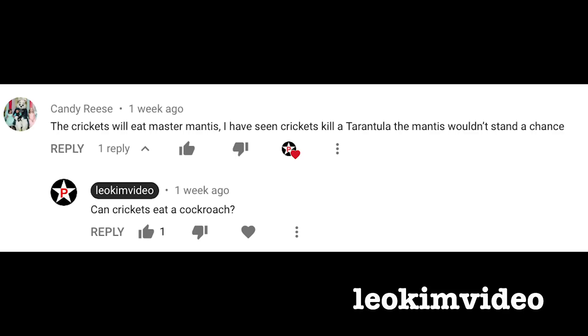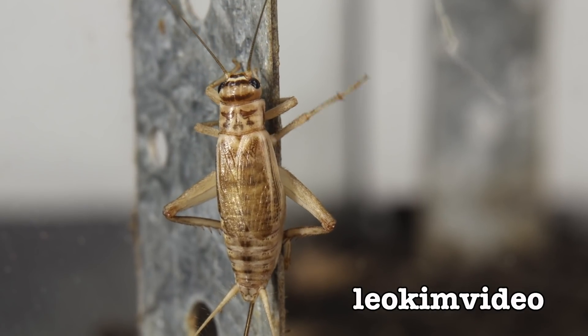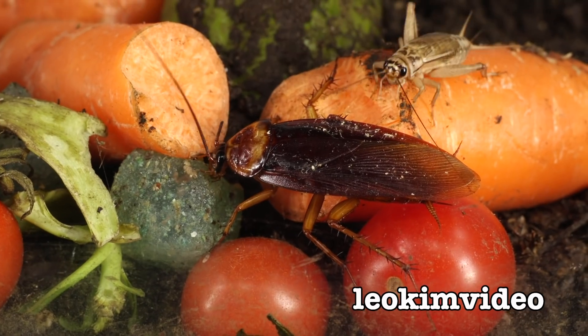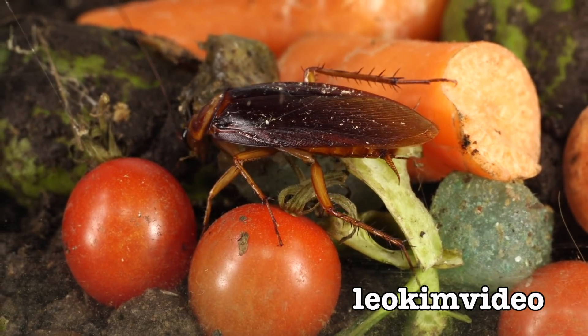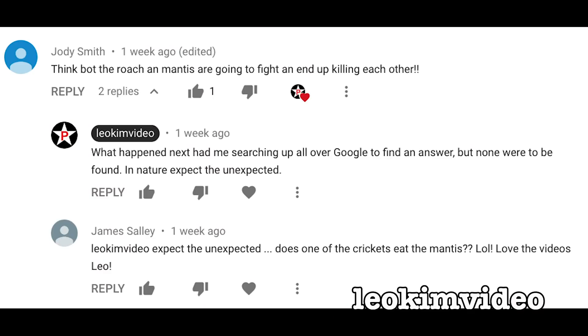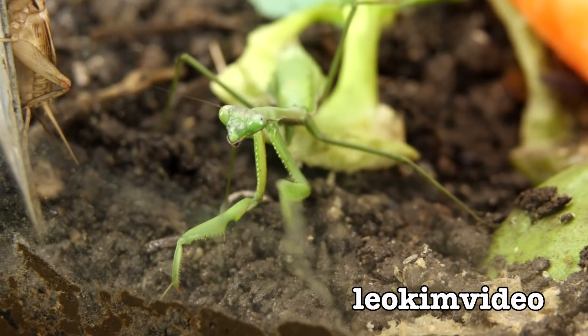Candy Reese writes: the crickets will eat Master Mantis - I have seen crickets kill tarantula, the Mantis wouldn't stand a chance. Those crickets may be very, very evil. So there's another angle - it could be those menacing crickets. Joe Morabito says crickets are omnivores and may have eaten any scraps left over. So we've got the cockroach which is an omnivore, and the crickets are omnivores as well - they eat anything in sight. Sousa 10 says the Mantis gives birth to a hybrid Mantis spider brood - how frighteningly scary is that! And Jody Smith says the roach and Mantis are going to fight and end up killing each other. Well, one of them has gone but the other is still with us.